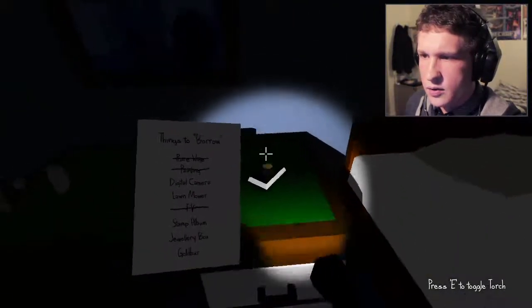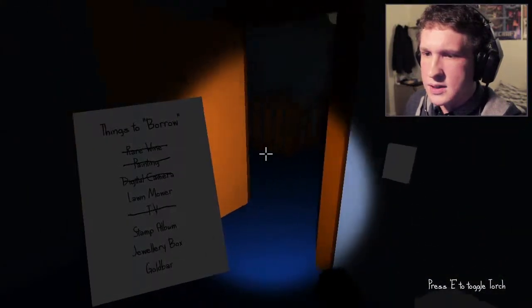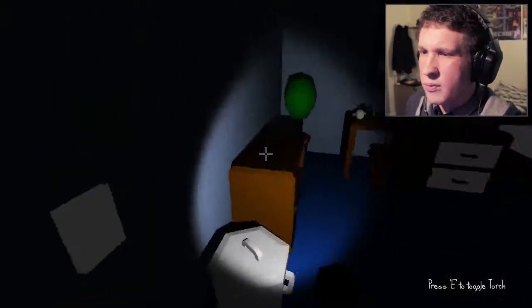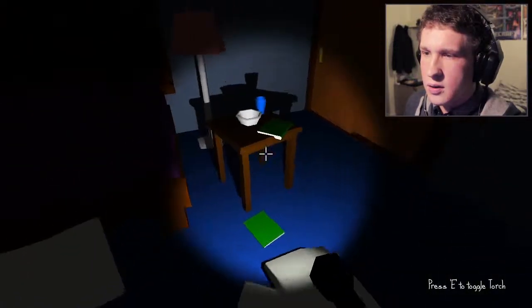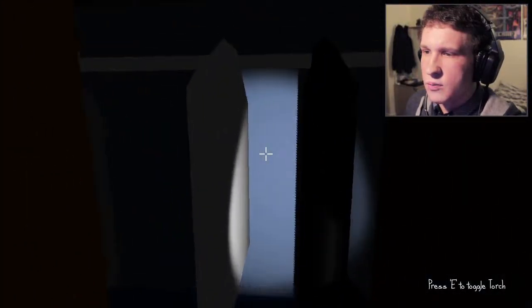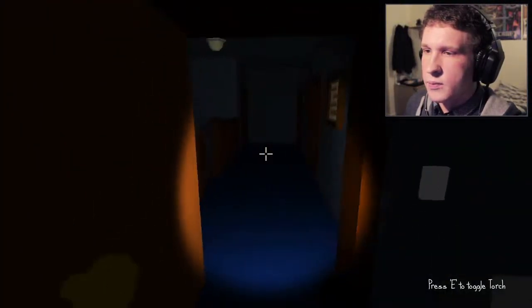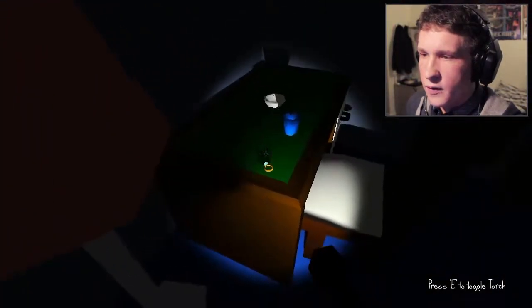Do I need headphones this time? No, but I need a digital camera. Digital camera. Lawnmower — I guess that's in the garage downstairs. Stamp album — where am I going to find a goddamn stamp album? This room is bloody messy. What am I supposed to do in this damn room? I've never been scared by a kangaroo before so I feel very embarrassed.